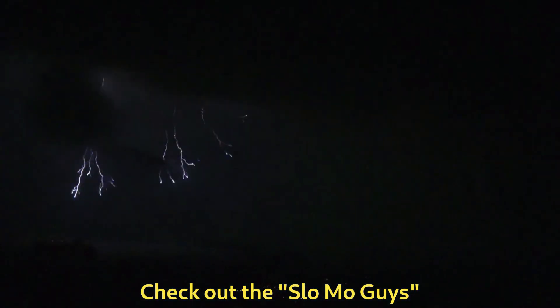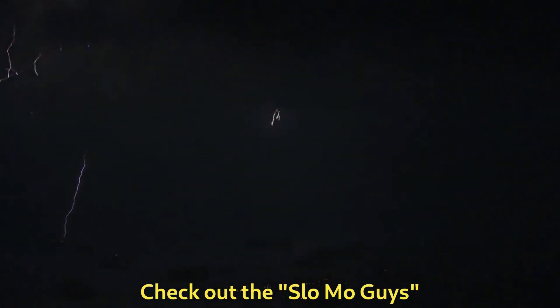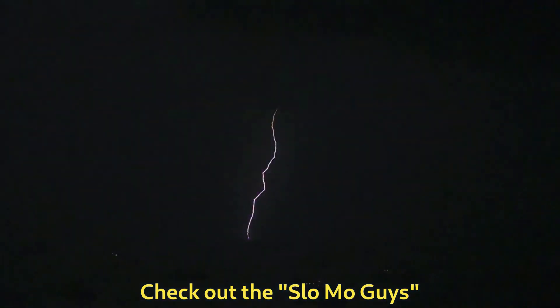Lightning — we have all seen it, but how does it work? What are the secrets behind this natural display of electricity, and how did it inspire Nikola Tesla?